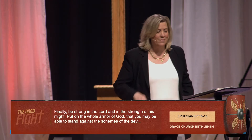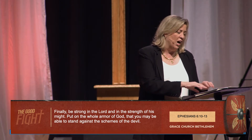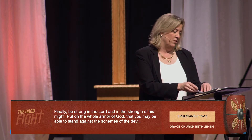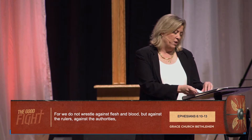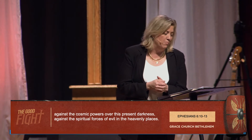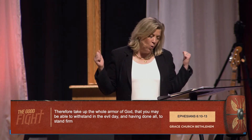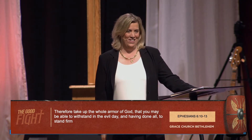Paul uses a military metaphor because it's serious and the stakes are eternal. Over the next few weeks we're going to learn from Paul how we can fight the good fight, how we can live victorious as believers, how we cannot get ripped apart. Here's what Paul says in Ephesians: 'Finally, be strong in the Lord and in the strength of his might. Put on the whole armor of God, that you may be able to stand against the schemes of the devil.'